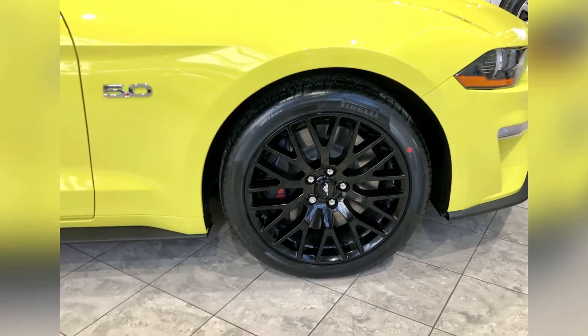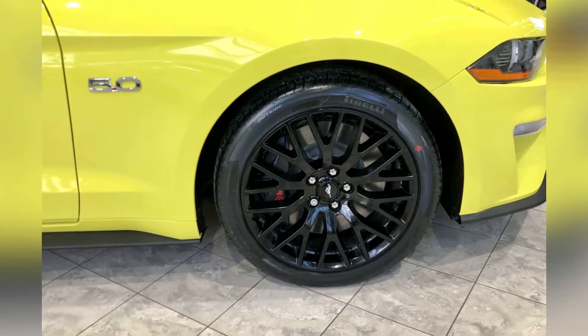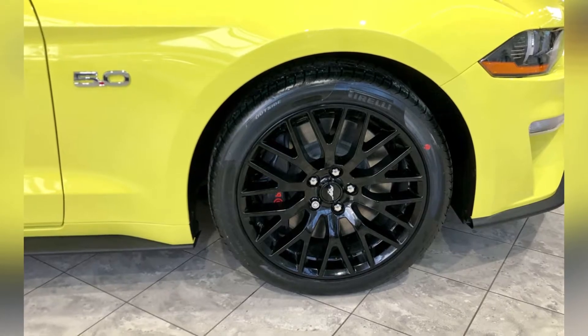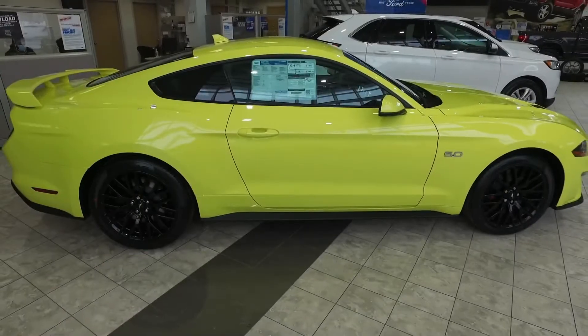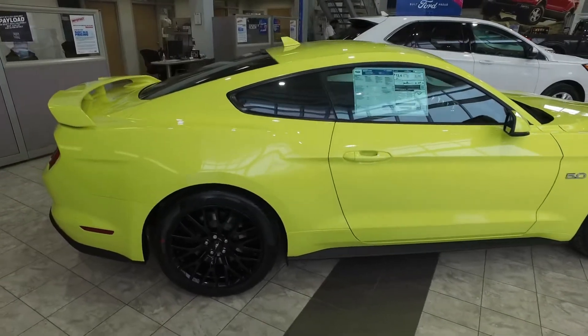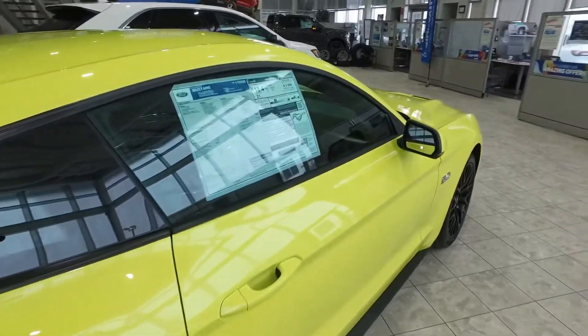19-inch ebony black alloy wheels are part of the GT Performance Package, and the 5.0 badging is dominantly placed on the fenders. The sharp waistline makes the vehicle more aerodynamic and looks very sporty.